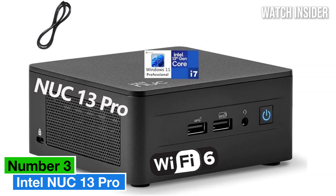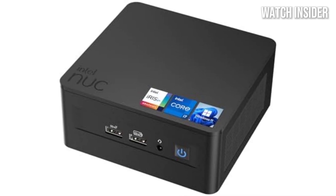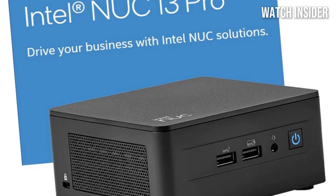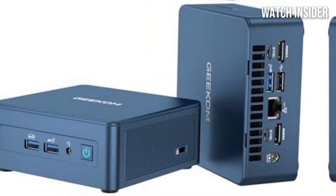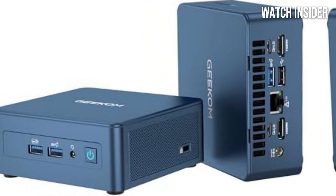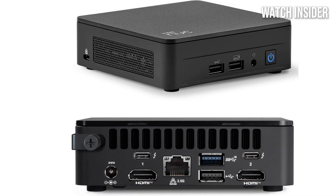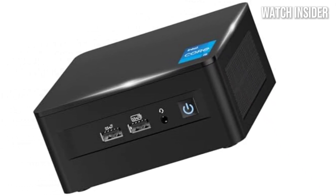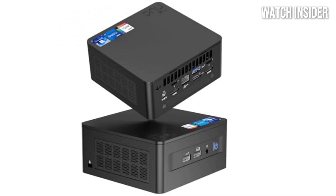Number 3: Intel NUC 13 Pro Kit NUC13ANHI7 is a powerhouse in a compact package, making it an ideal solution for those seeking a high-performance mini PC for business and productivity tasks. After extensive testing, it's clear that this mini desktop computer excels in several key areas, making it a standout choice for professionals and tech enthusiasts alike. The performance of the NUC 13 Pro is impressive, equipped with Intel's 13th generation Core i7 processor.